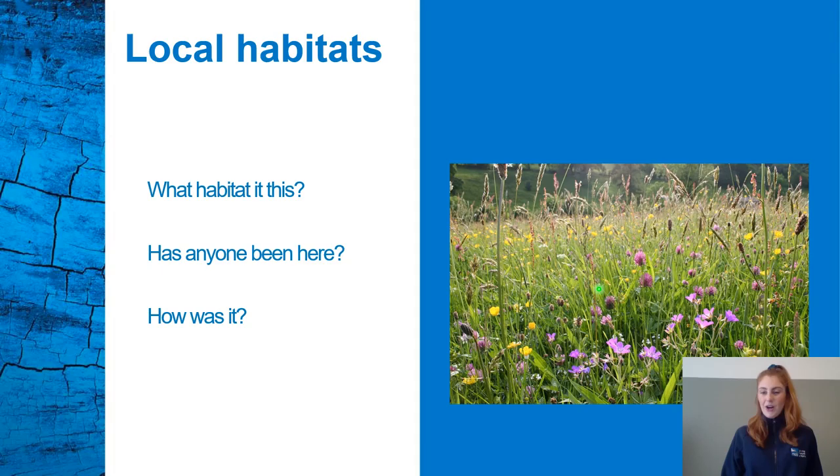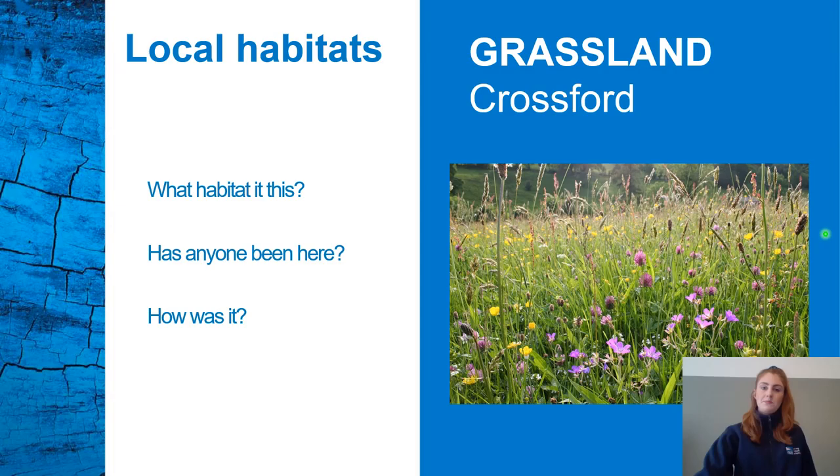So here we are at our first local habitat. Does anybody know what this is? It's a grassland. For example, you can find grasslands at Crossford. Grasslands are wide expanses of land filled with low-lying plants such as grasses and wildflowers. Has anybody ever been here? What animals did you see? Can we find any just now? Let's have a closer look.